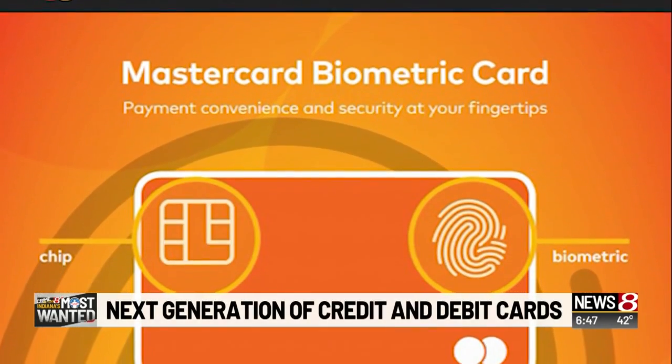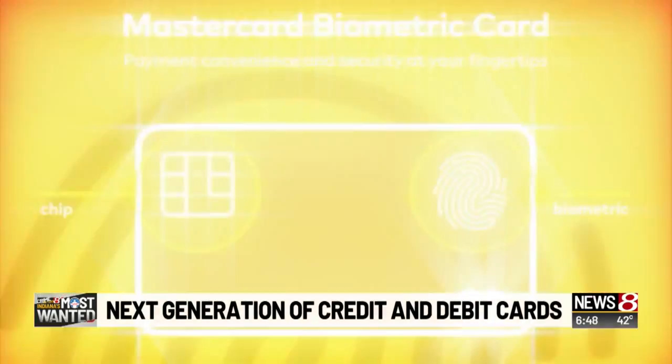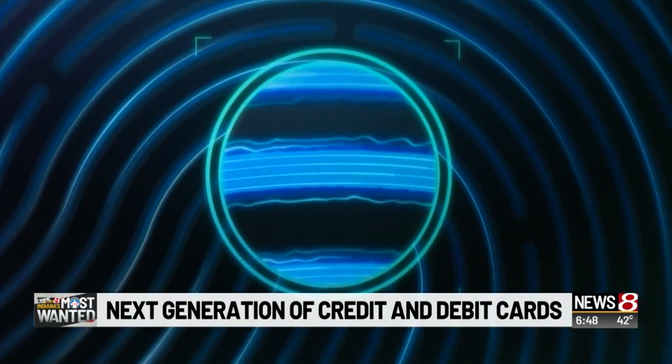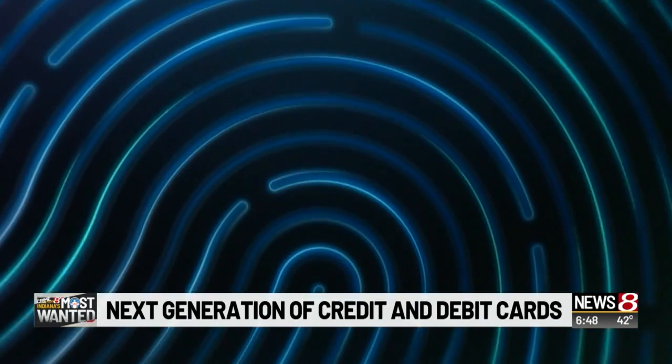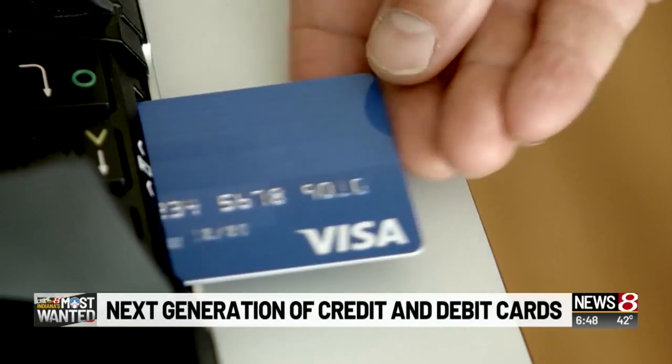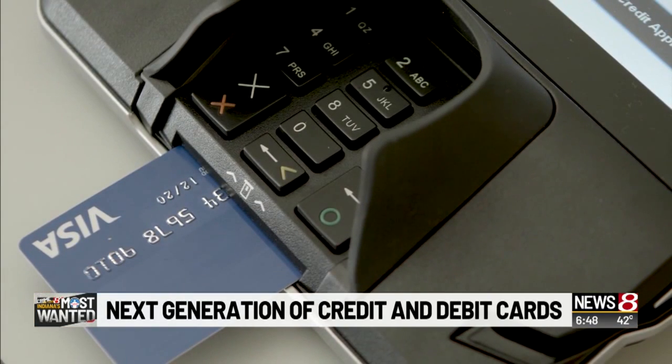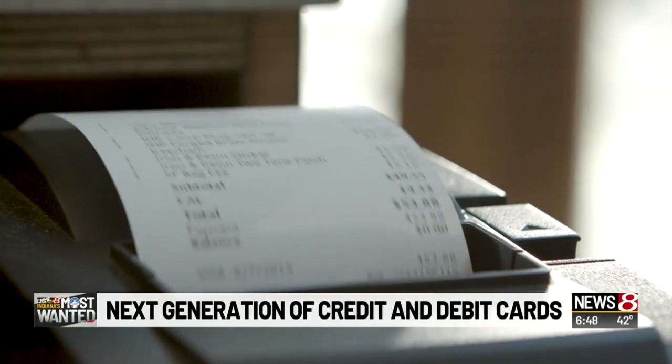These prototype cards feature embedded fingerprint sensors that capture and match the cardholder's print to a digital image stored on the card — no need for a signature or PIN. If a fingerprint can't be verified, the cardholder still has the option to insert or swipe the card and then authenticate with a signature or PIN.